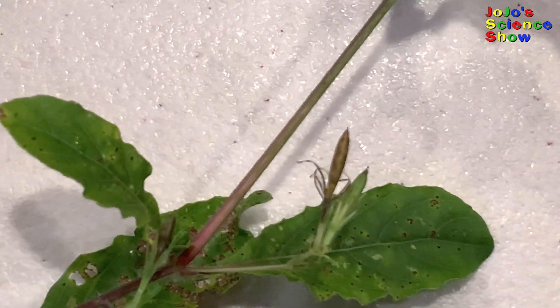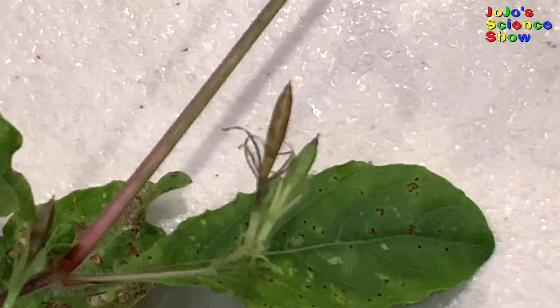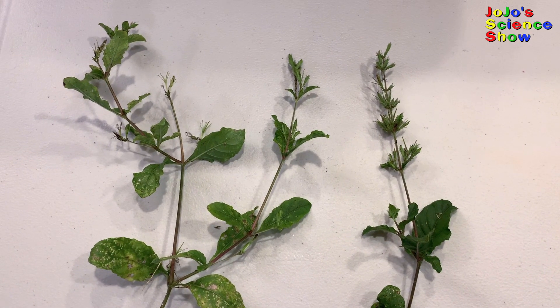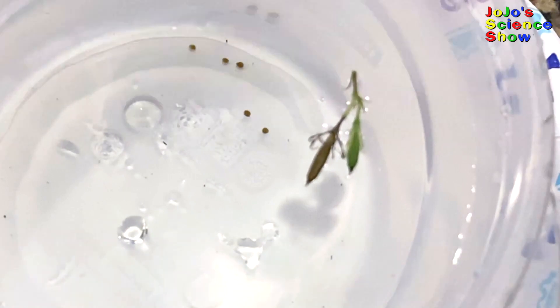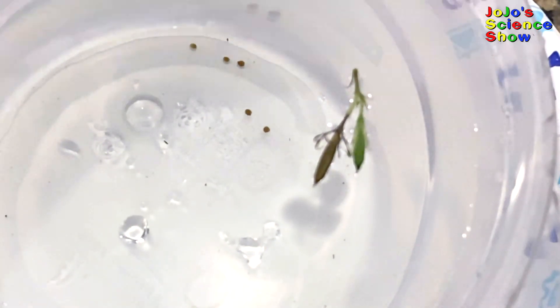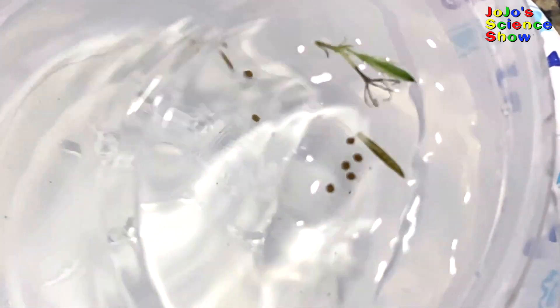This plant looks innocent enough. It has these normal looking pods. But what happens when you put it in water? Well, it's just stunning! When the dry pods come in contact with water, it explodes!